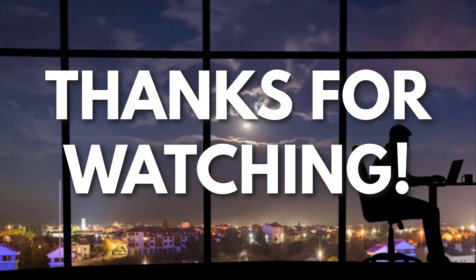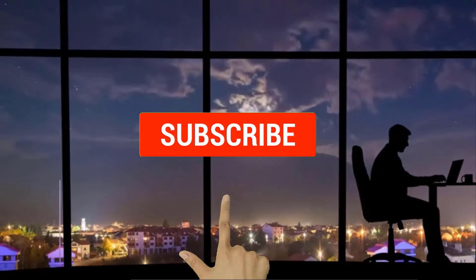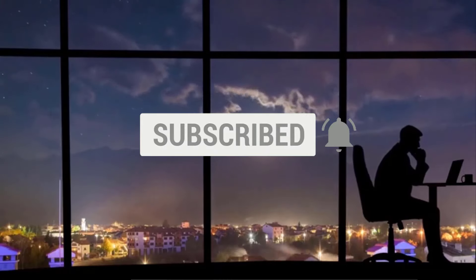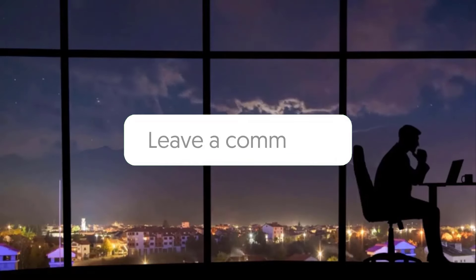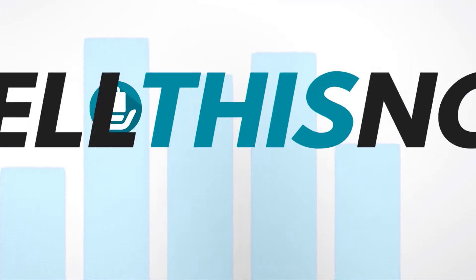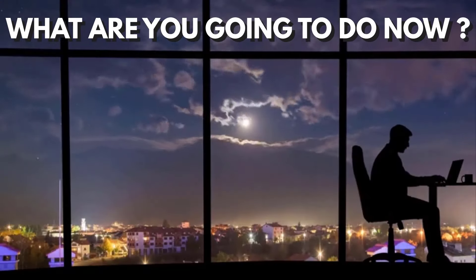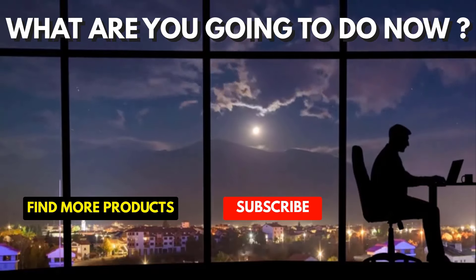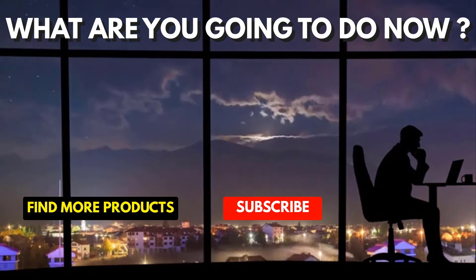Thanks for watching. If you liked this video and you got some value watching it, subscribe to the channel. Don't forget to hit the notification bell as I release one video every day with my selection of winning products. You don't want to miss that. Let me know in the comments which product did well for you. See you tomorrow for another episode of Sell This Now.